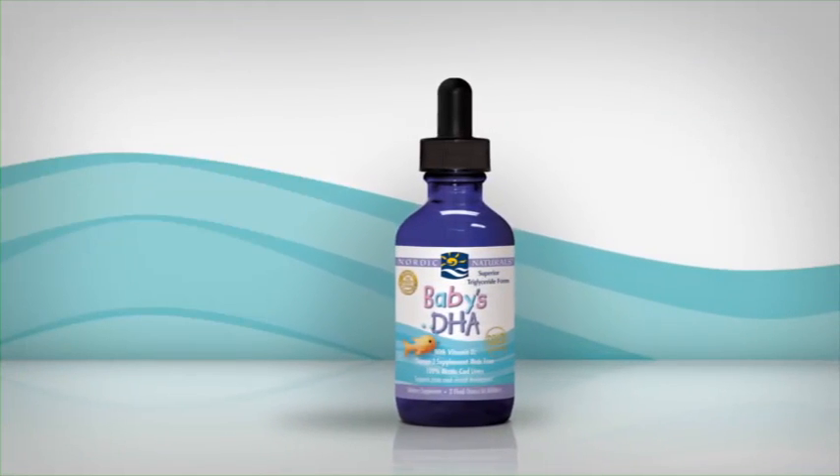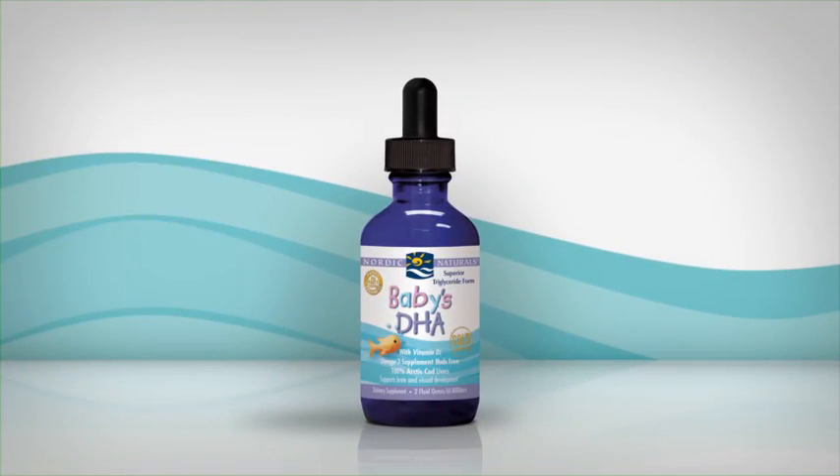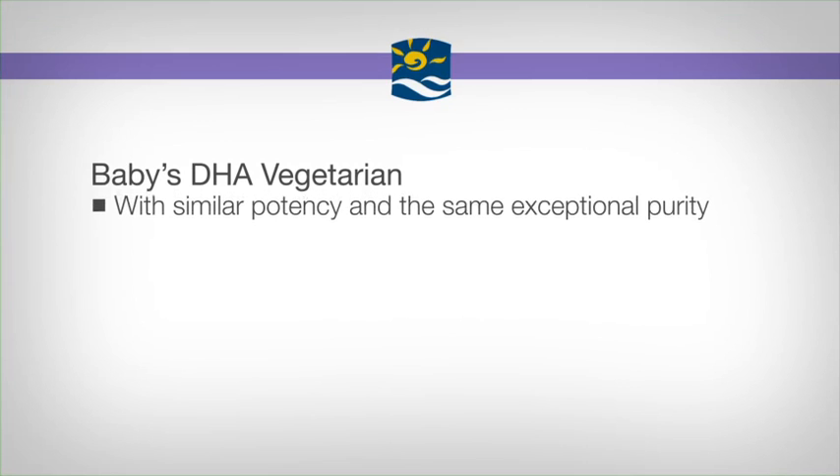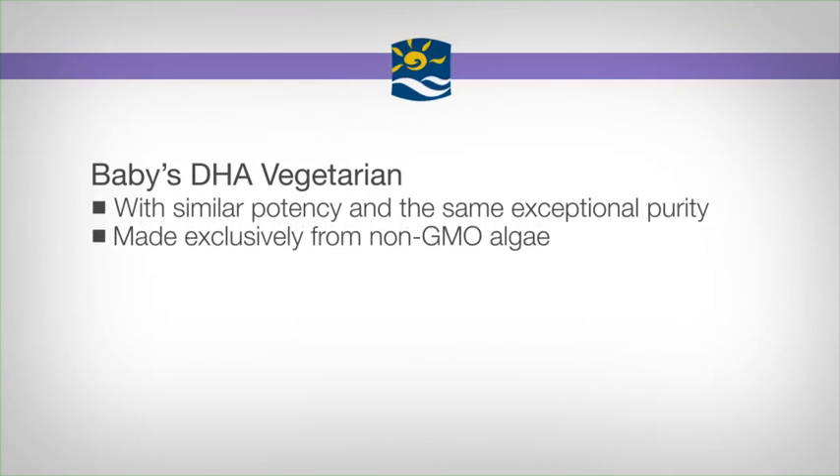We're proud to say that it surpasses even the most stringent standards for omega-3 fish oil quality. And for vegetarian families, we offer Baby's DHA Vegetarian. It has similar potency and the same exceptional purity as Baby's DHA, but is made exclusively from non-GMO algae.